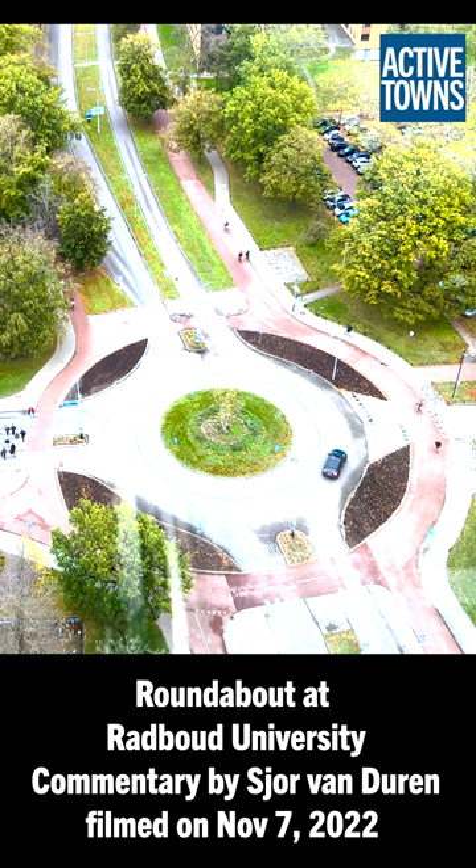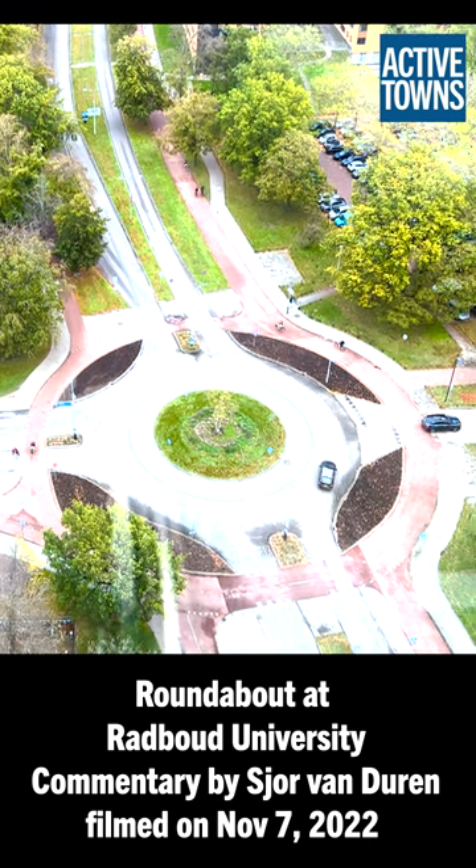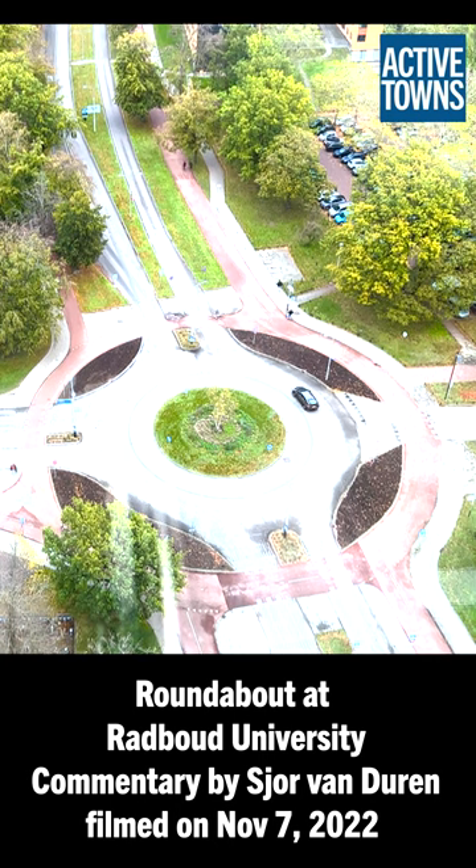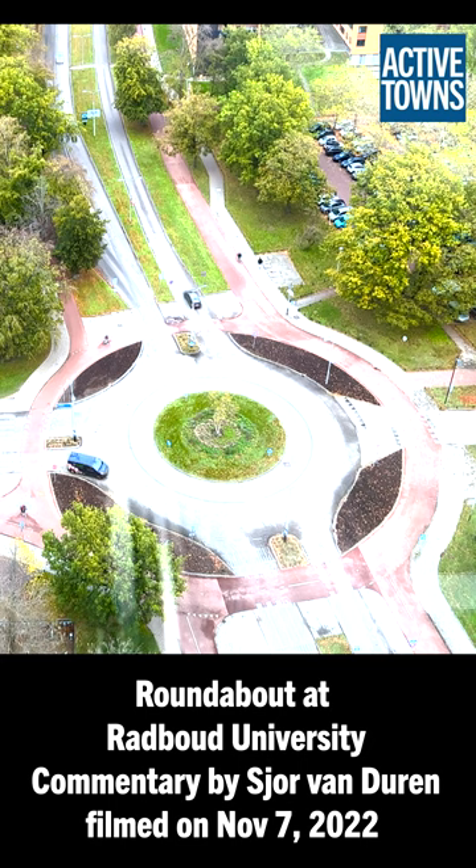The same goes for the east side — on the right hand you see also bi-directional — but not on the north and the west side, so the upper and the left side. The reason is that there is no need at that point and that that's the main direction for all the buses.